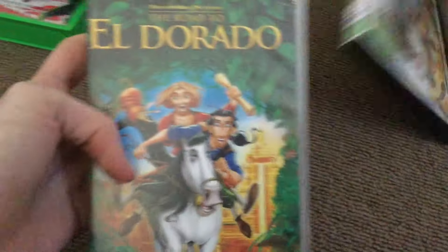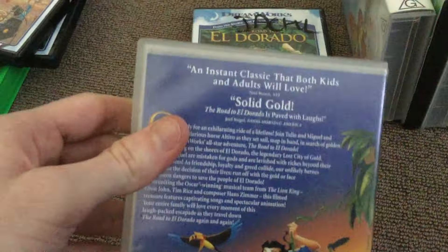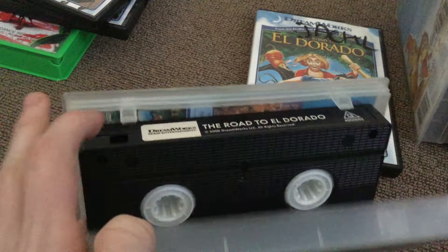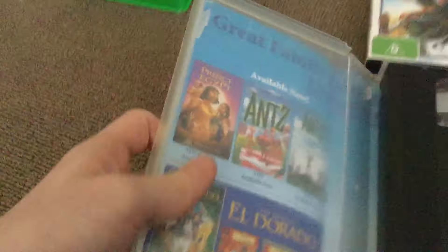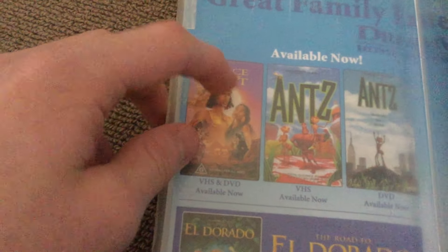Next we've got The Road to El Dorado — an instant classic. We've got both the VHS and also the DVD. There's the tape and there's the inside. I did show you the DVD of that, but I might get the VHS one day if I can find it at a shop.